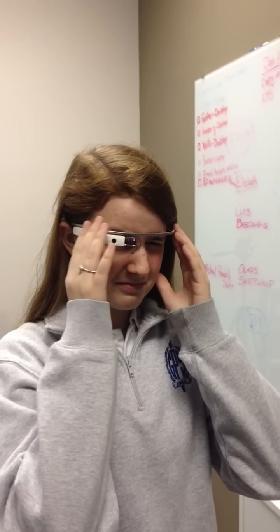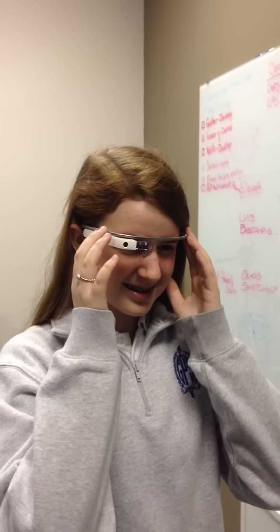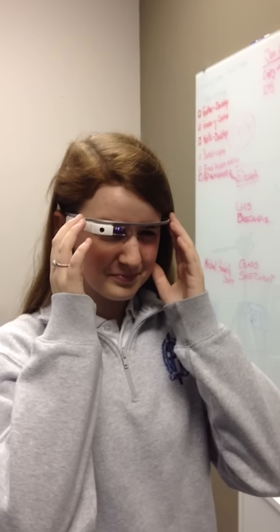Swipe down on the temple just with one finger and see if that takes you back to... It did. What does it say? It says Auburn University.